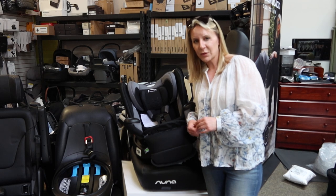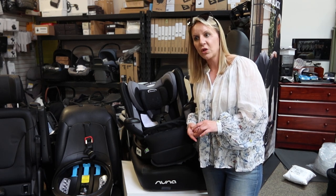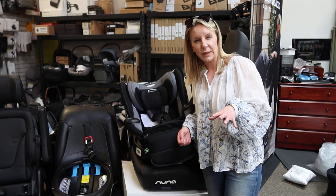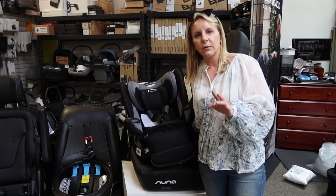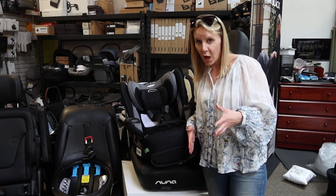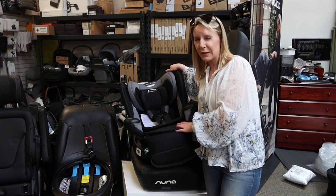Compared to any other 360 seat on the market, this seat will have the least interference with the turning mechanism, one of the easiest turns, and it holds the tallest child. The only exception would be the Cybex Sirona 360, but that's a considerably more expensive car seat. That one also requires you to do the top tether for forward-facing when you spin it, so it is a little more work to use and to install. At this price point, this seat really can't be beat.